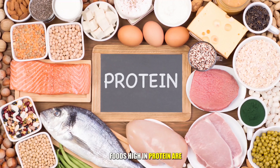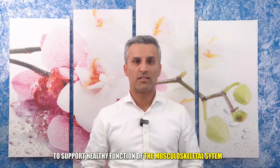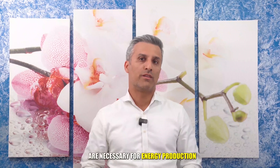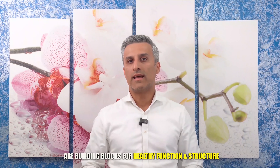Foods high in protein include fish like cod, salmon, sardines, and herring, and meats like chicken, turkey, beef, and lamb. To support healthy function of the musculoskeletal system, keep in mind that macronutrients such as carbohydrates, fats, and proteins are necessary for energy production. Protein, calcium, sodium, potassium, magnesium, phosphorus, sulfur, and vitamins A, C, and D are building blocks for healthy function and structure.